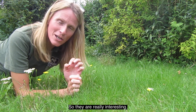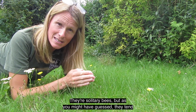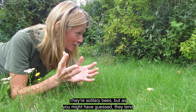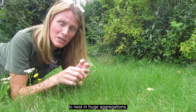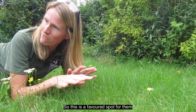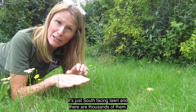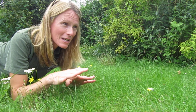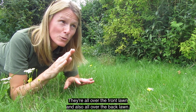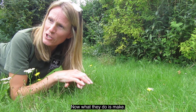They're really interesting — they're solitary bees, but as you might have guessed, they tend to nest in huge aggregations. This is a favoured spot for them; it's a south-facing lawn and there are thousands of them, absolutely thousands. They're all over the front lawn and also all over the back lawn.